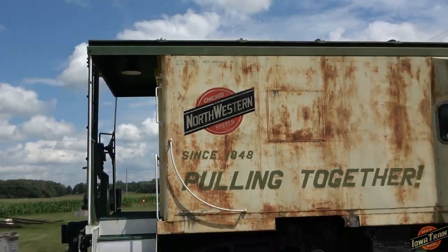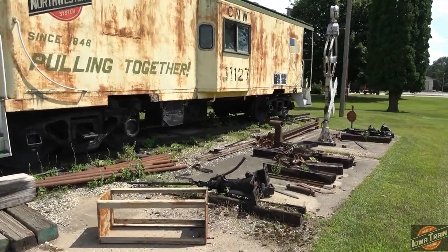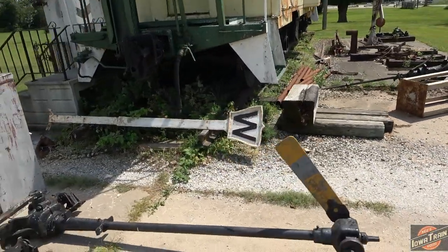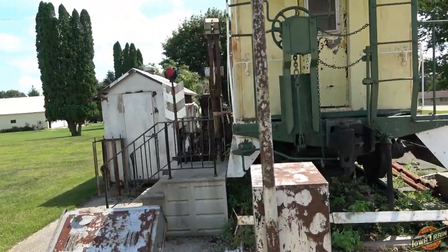Someone might have replaced that sticker. He's got a lot of fun railroad stuff here. There's an old whistle sign right there laying on the ground. A lot of stuff he had is probably Chicago Great Western.